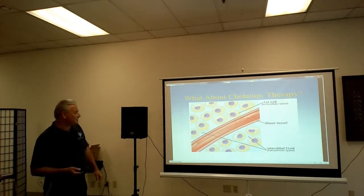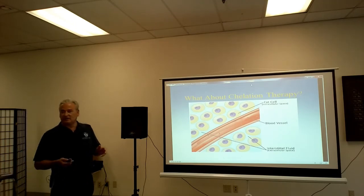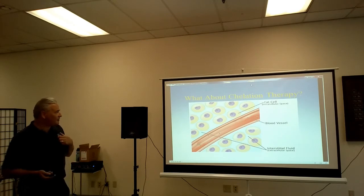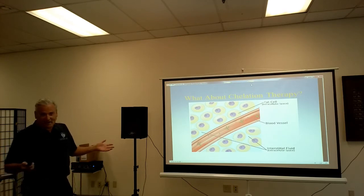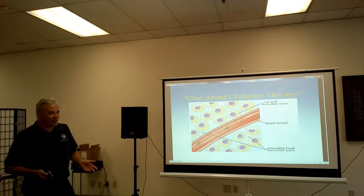So what about chelation? Remember this slide here with the metals in the blood. What happens with chelation is they inject, usually, a chemical into the vein which then binds with some of the heavy metals — not all of them, but some. So you get a little bit of bonding going on there, but that's about all that happens. They flow through the body and go back through the liver and kidneys through enterohepatic recirculation, and then who knows what happens to them at that point.